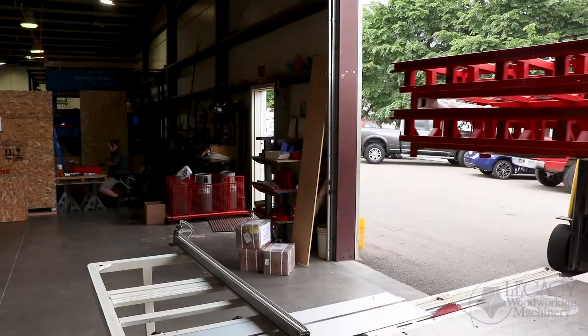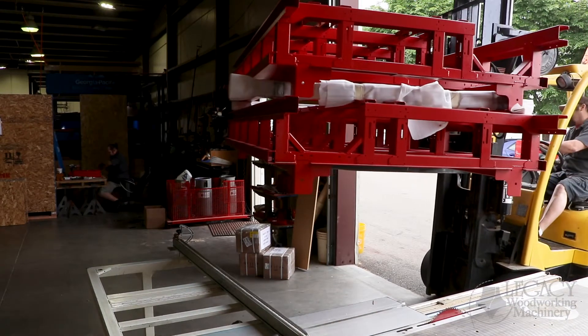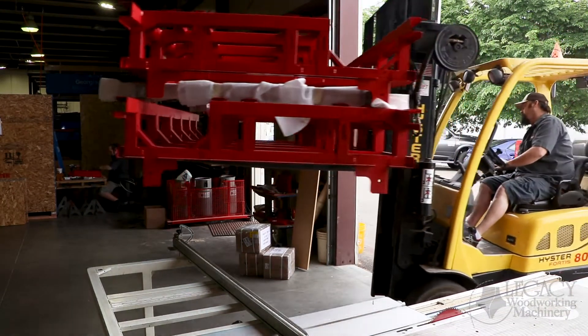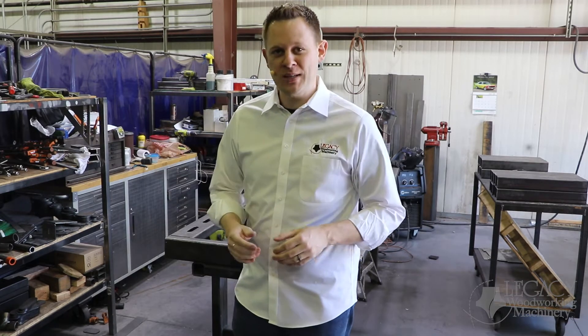Powder coating is one of the best finishes you can find. It prolongs the life of our Legacy CNC machines and is designed for harsh environments. Once the machines come back from powder coating, that completes the sheet metal manufacturing process. Let's show you the machine shop where the other side of the manufacturing takes place.